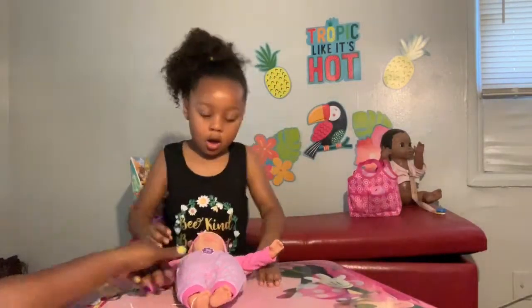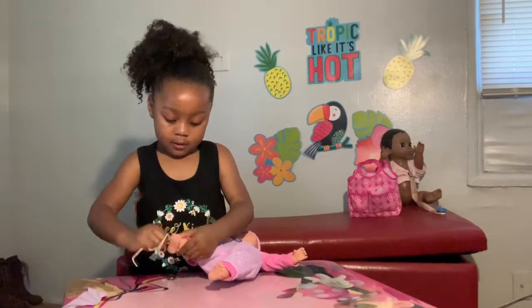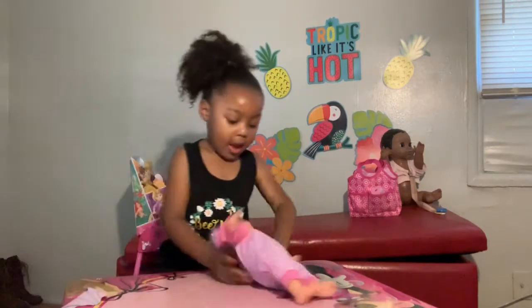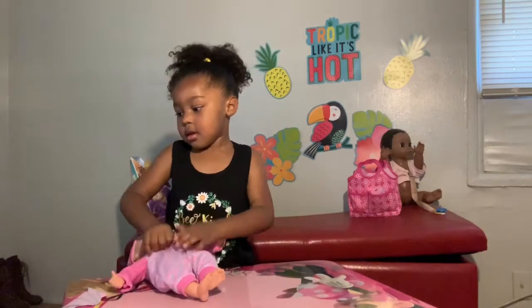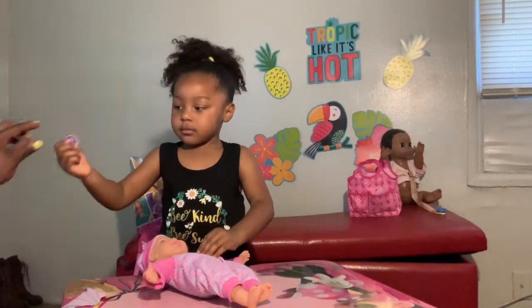Oh, she's sleeping. Good job. So that is adorable — there is your Baby Dolls Talking Baby from Play Zone. What do you think? Is she cute?